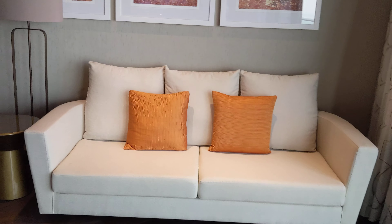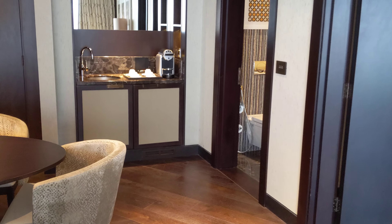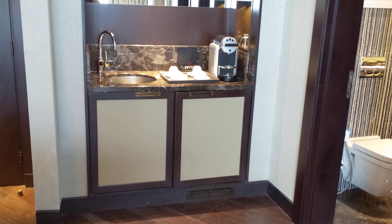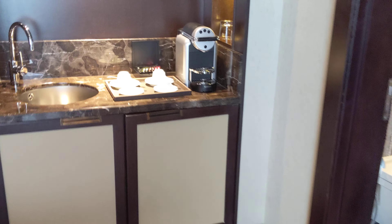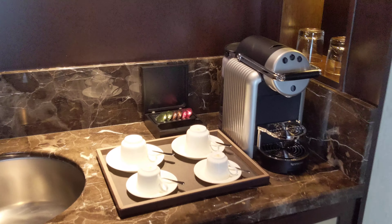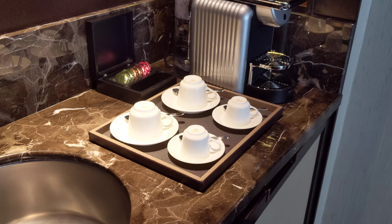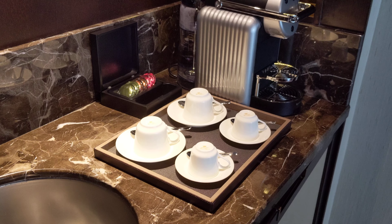What is actually a bit surprising is the minibar here is actually empty. There is a minibar on the living room side, not the bedroom side, but there's nothing inside. Which is really surprising, because that's not really how the market here in the Middle East usually works. But at least they do have an espresso machine.